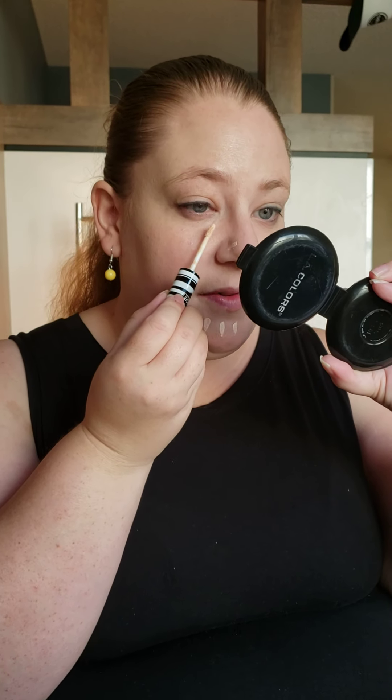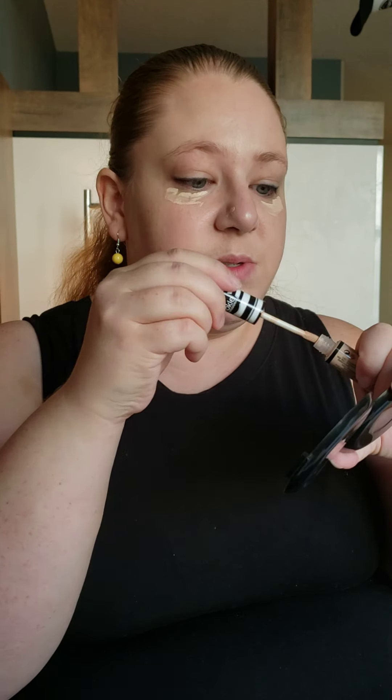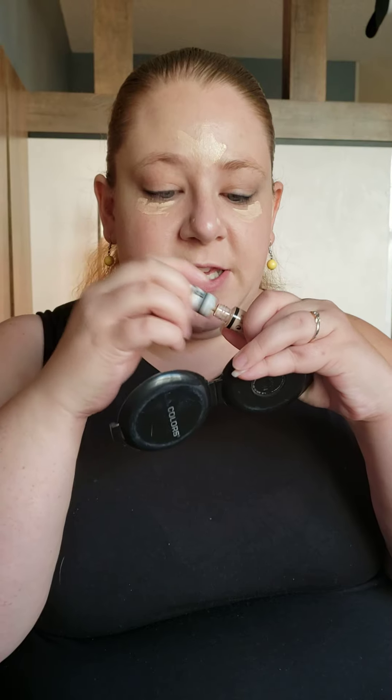So I'm going to start off with a small amount because if this also works as a highlighter, I don't want to be glowing. I also am one who does not like to use a lot of concealer, so this is kind of like a normal amount I would use for any concealer — keep that in mind. I want to smell it. Is that weird? You guys, it doesn't smell like anything. Like nothing.